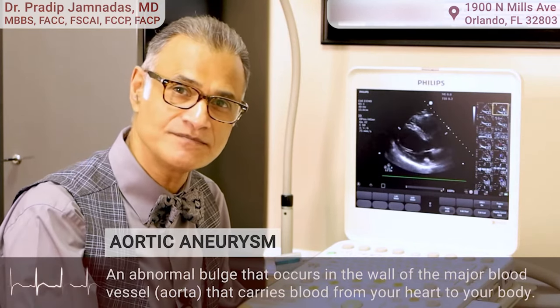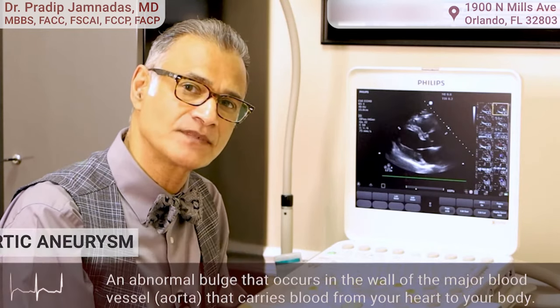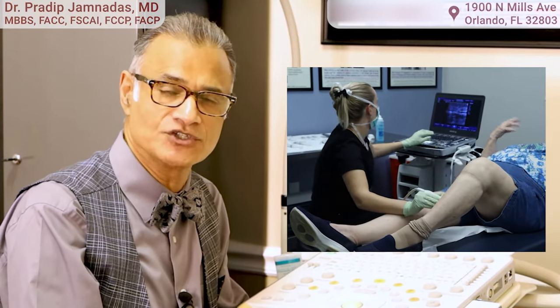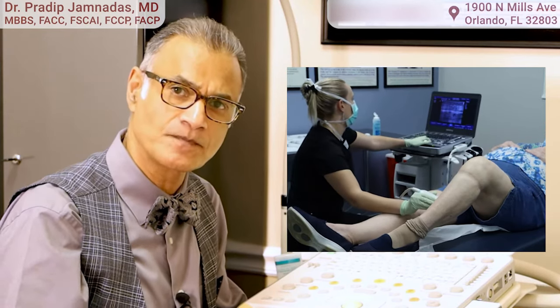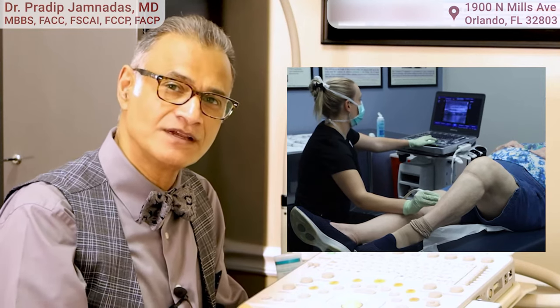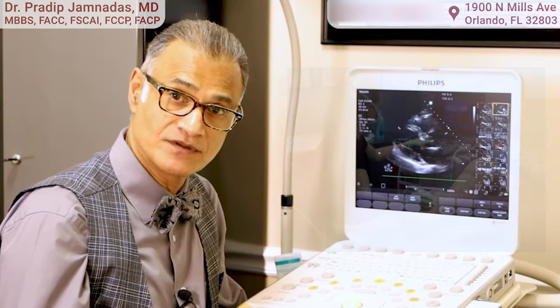We also use it to look for aneurysms in the aorta to make sure there's no aortic aneurysm. And we also use it for circulation in the legs — we look at arterial and venous circulation, so we can see the arteries, make sure there's no blockages in them, measure the pressures, and also look for clots in the veins.